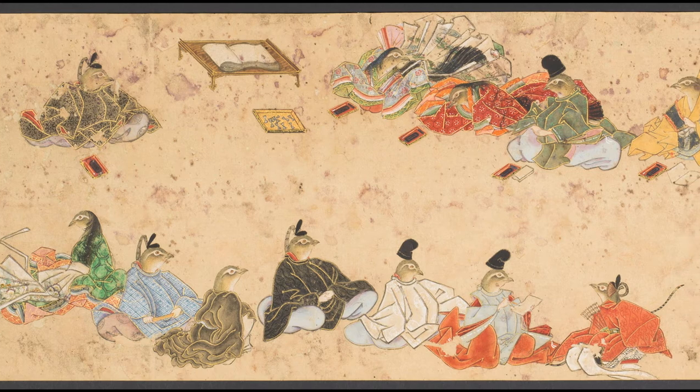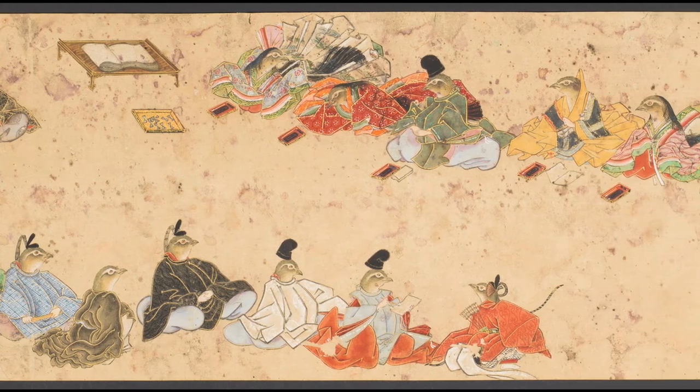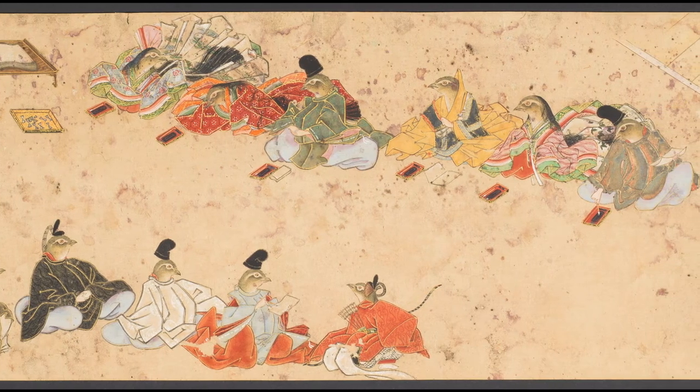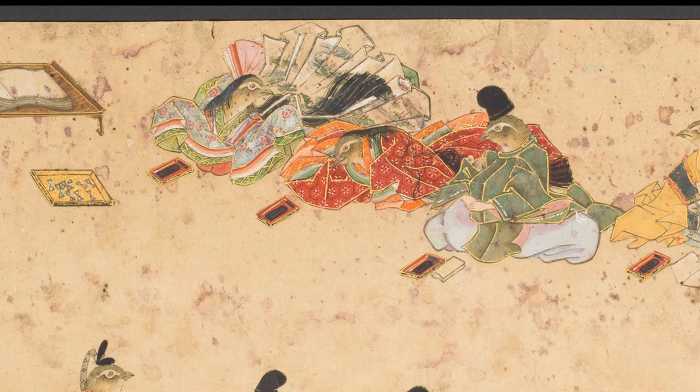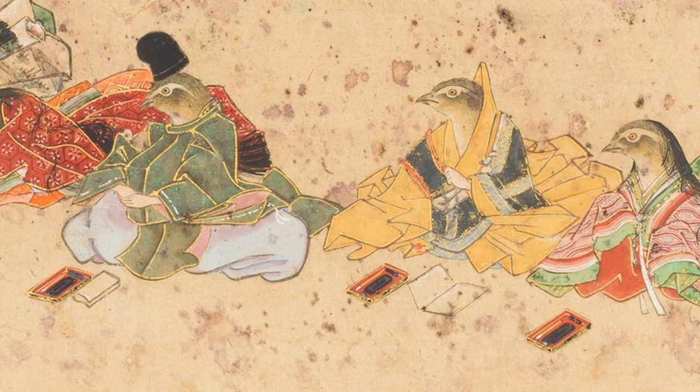This section of the hand scroll satirizes a poetry contest at the ancient imperial court, showing the participants as birds. The women are arrayed in multiple layers of gorgeous kimono with coordinated colors and designs. Those aren't cell phones in front of each of the contestants — they're ink stones, with the brushes carefully placed beside the ink wells, ready for the start of the contest.